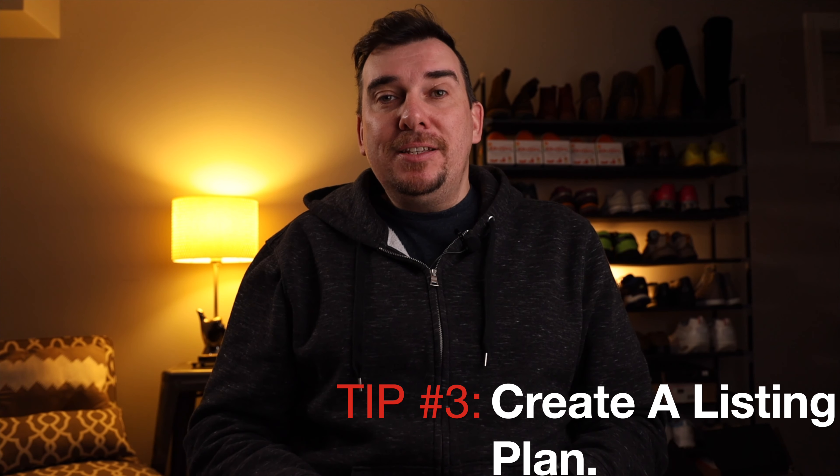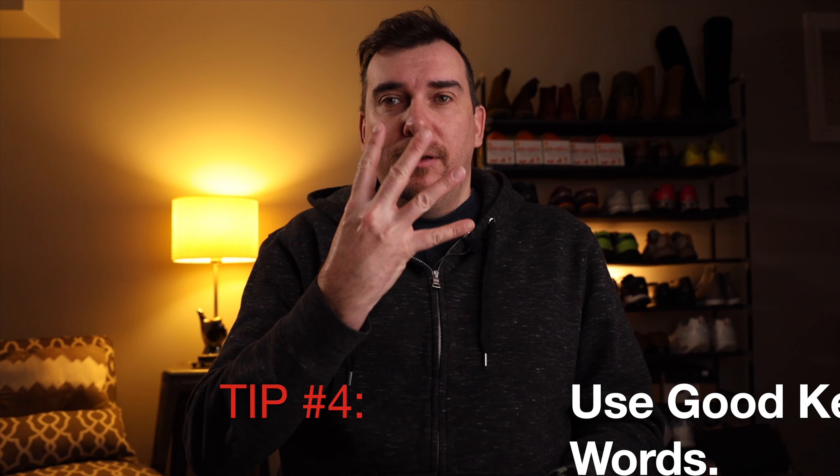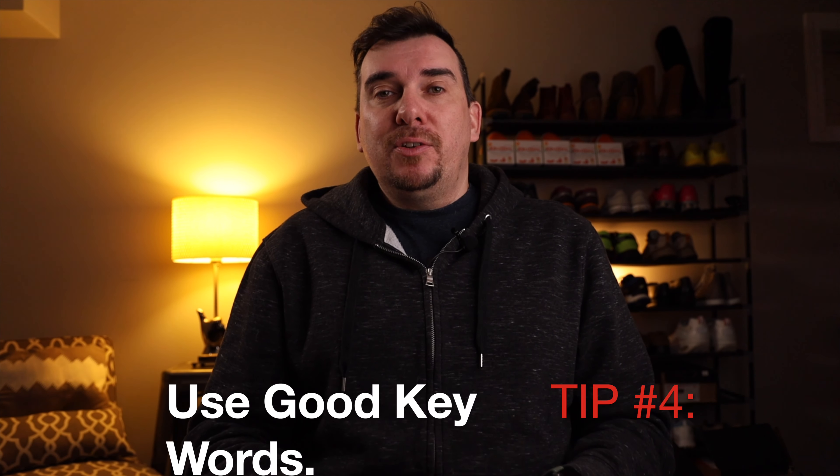Tip number three: create yourself a listing plan. This is essentially a plan of how many items you want to be listing on a regular, consistent basis. You want to set some sort of goal or number to aim for, whether that be 10 listings a day, 20 listings a day, or 50 listings per week. You definitely want to have some sort of plan or goal to keep you on target with your eBay business.